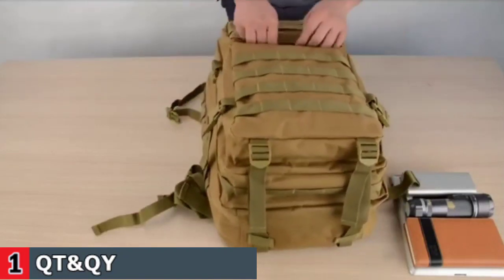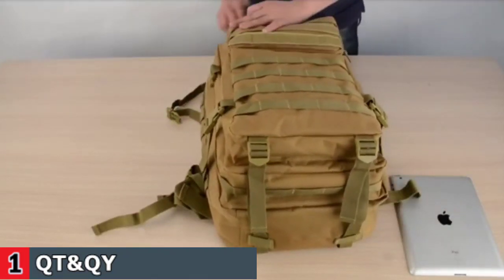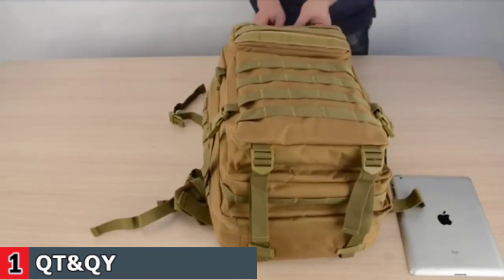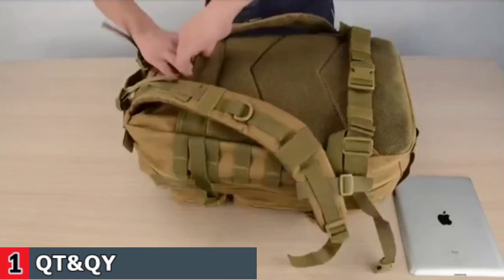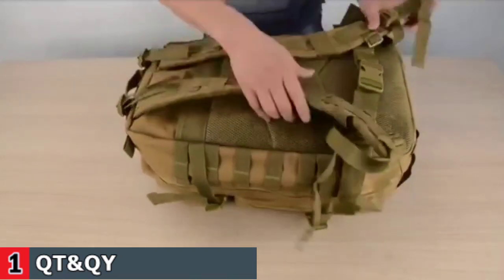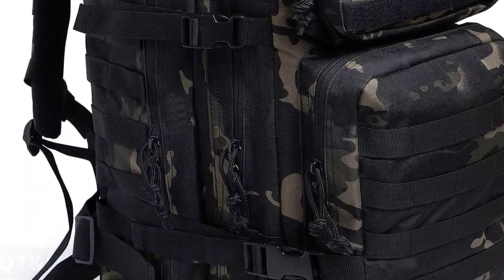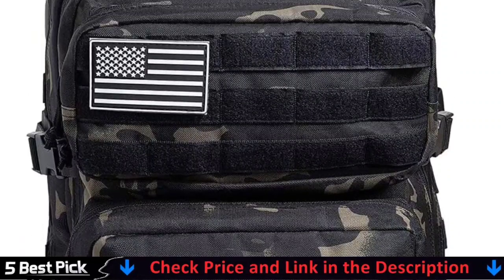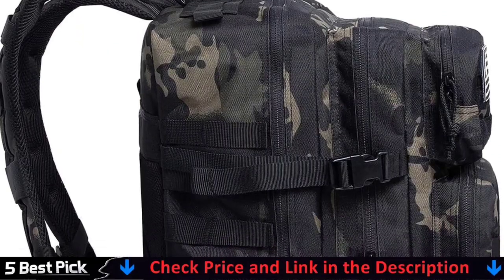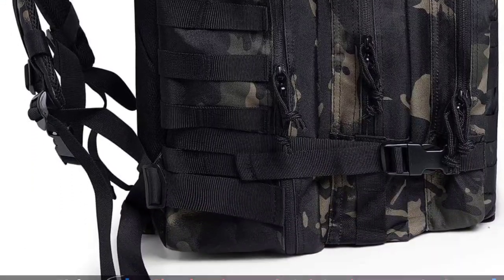The MOLLE backpack webbing system on front and sides is designed to be used in combination with other equipment. You can attach extra pouches or gear as a tactical backpack, such as a kettle pouch, walkie talkie pouch, first aid pouch, torch pouch, sundries pouch, and also a sleeping bag and mat. Military grade backpack is made from 900D polyester material, reinforced and double stitched at all stress points, water resistant and scratch proof.